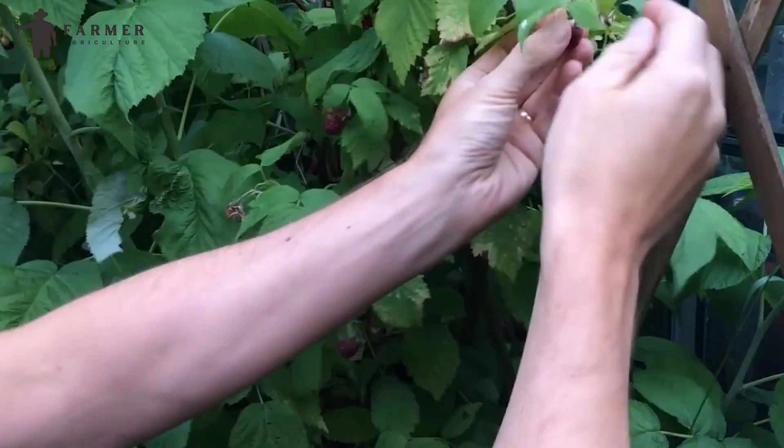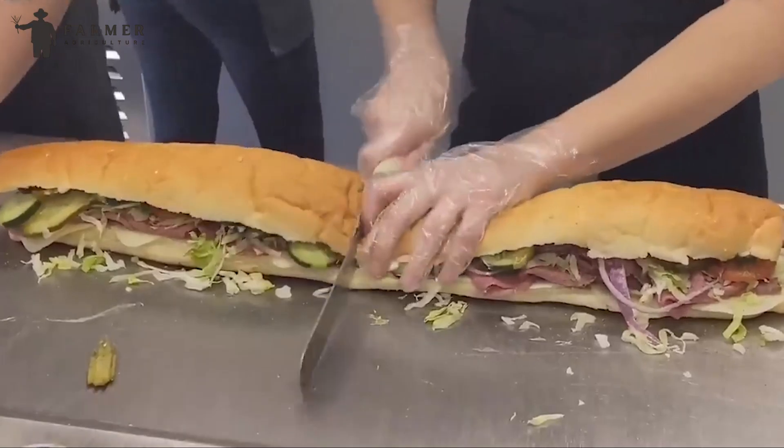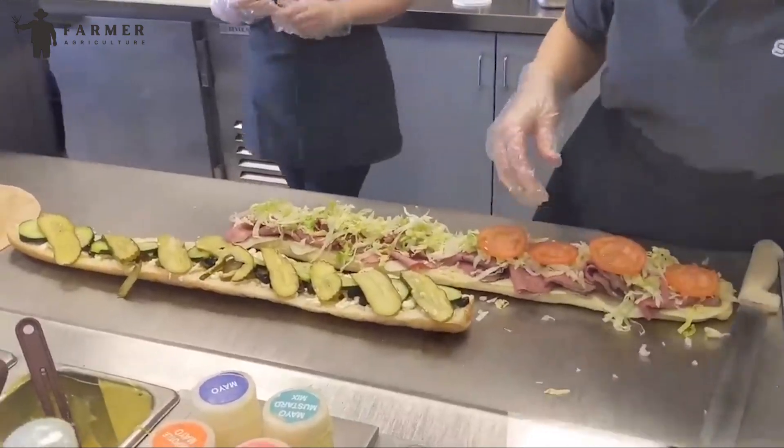Welcome to Farmer Agriculture. Salads, sandwiches, or pickles — every food is literally incomplete without cucumbers.